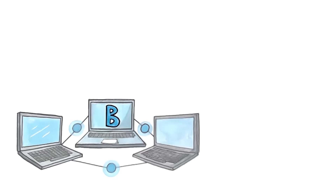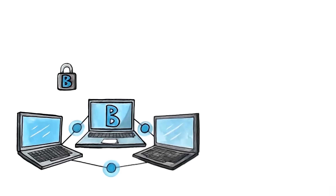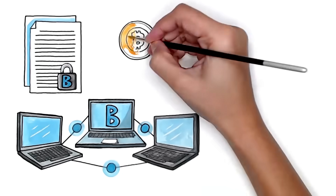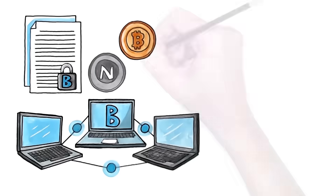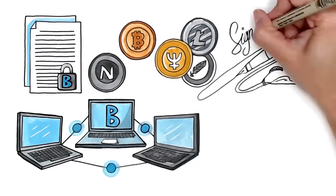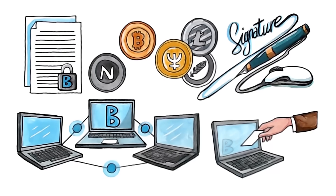Blockchain is peer-to-peer software technology that protects the integrity of a digital piece of information. It was invented to create the alternative currency Bitcoin, but may be used for other cryptocurrencies, online signature services, voting systems, and many other applications. In this video, we explain how it works and what makes it special.